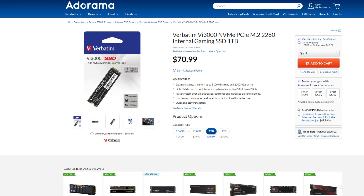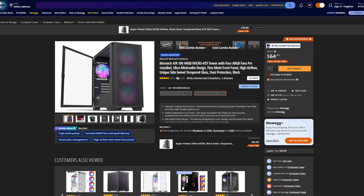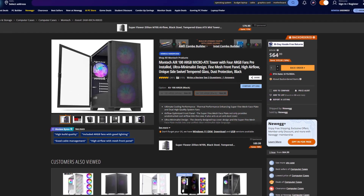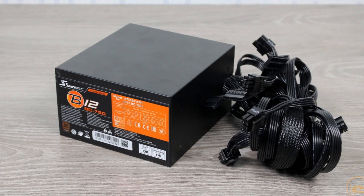He went with a 1TB Gen 3 SSD which is totally fine, but in my opinion it's a bit overpriced at $62 — we can go with a Gen 4 SSD for around the same price. On the positive side, the case choice is great — he went with the Montec Air 100 ARGB with 4 pre-installed fans, which I think is amazing. The power supply choice is also very solid, but I couldn't find it at $70, so when I boosted this PC I went with a different power supply.